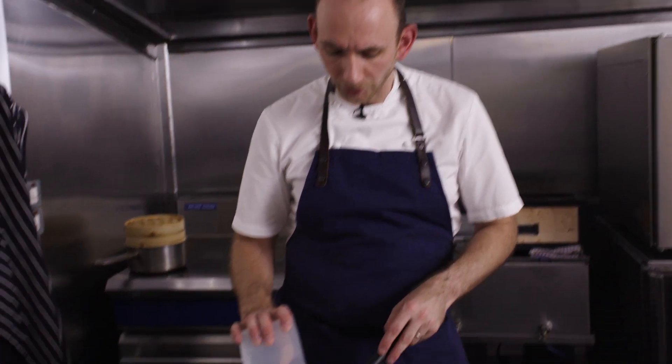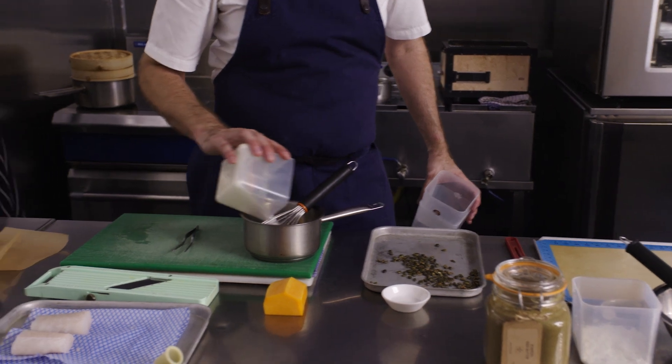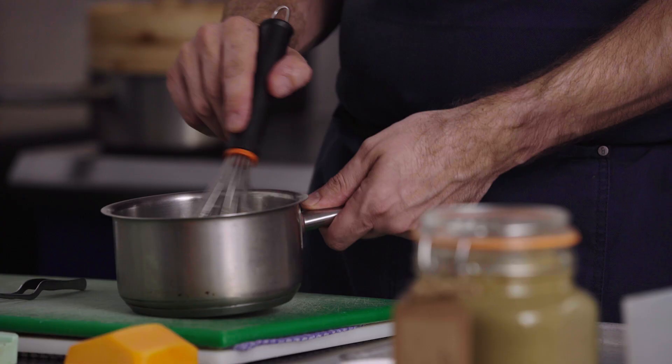The first step for the dish, we're going to make a pickle liquid. Very simple — we've got water, white wine vinegar and some caster sugar, a little pinch of salt as well, and then we're going to put that onto the heat to dissolve the sugar and the salt.